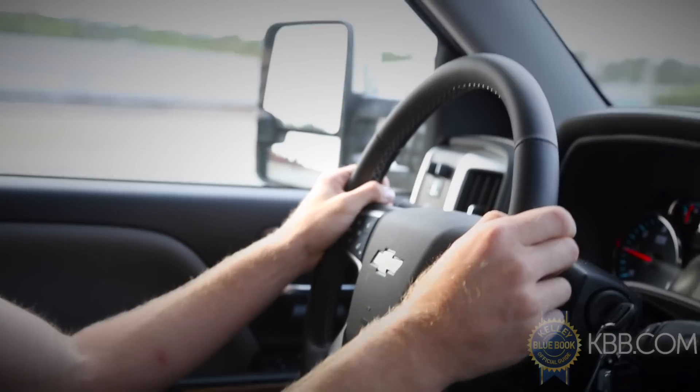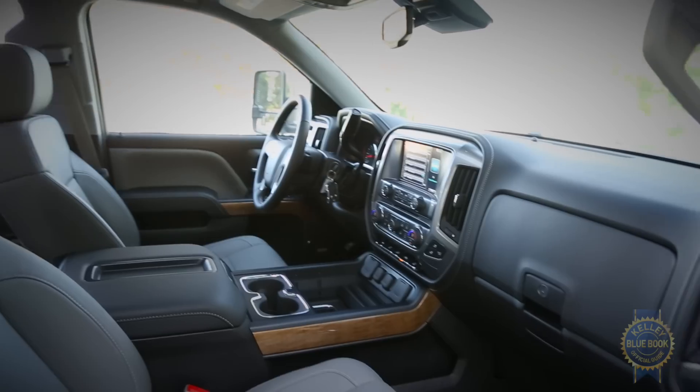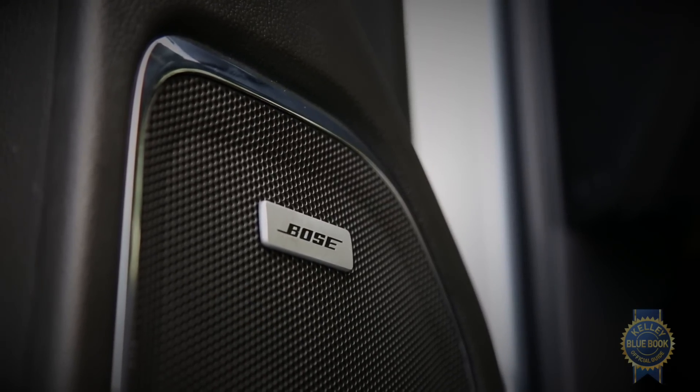In its most elemental form, the Silverado includes cruise control, Bluetooth phone connectivity, an audio system with USB and auxiliary jacks, six airbags, and vinyl floor covering and seats. Niceties like leather upholstery, heated and ventilated front seats, and a premium audio system can be found on higher trims.